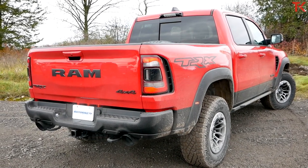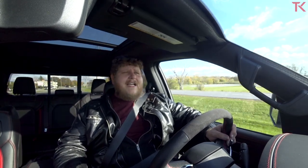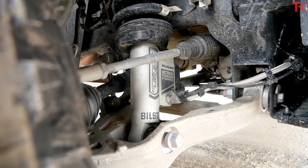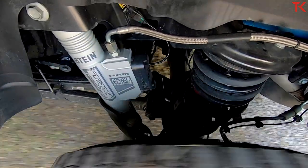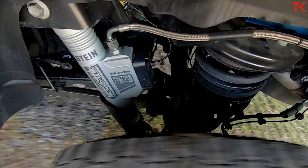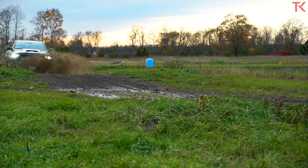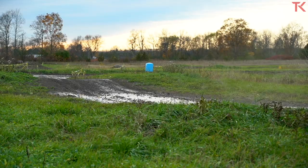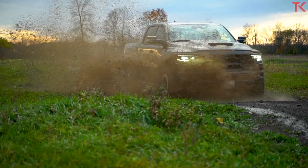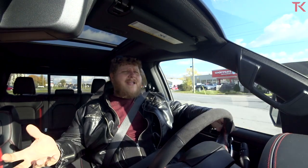Last but certainly not least for off-roading, we have to talk about the dampers. This is a set of Bilstein active Black Hawk e2 dampers, and the word 'active' is key — that means the damping force is always changing. The shocks monitor parameters like throttle input, wheel position, and wheel speed, and they also adjust based on drive mode. In sport mode you can feel how much stiffer the truck gets, and in Baja mode it gets noticeably softer and wallowy in the corners.